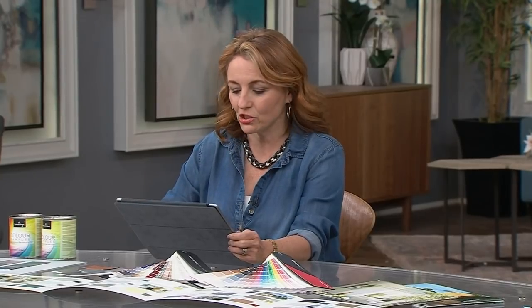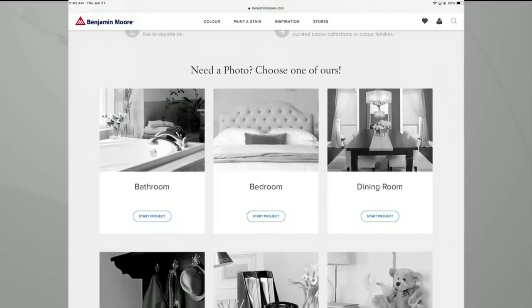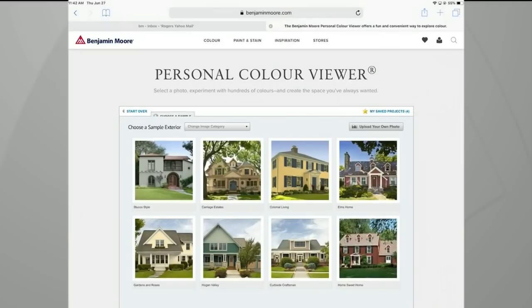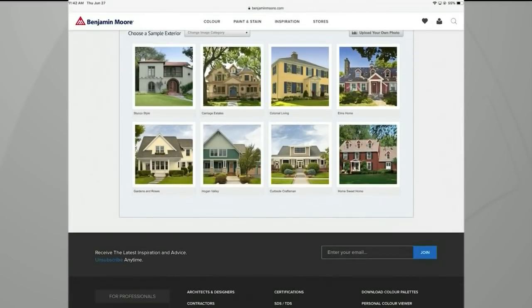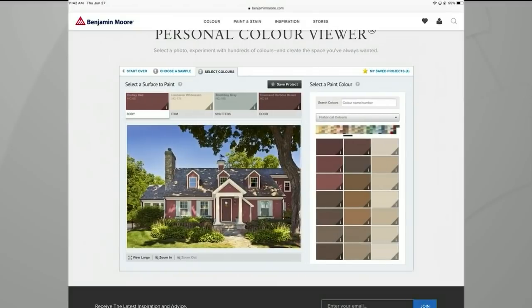I always want to get to paint as soon as you can, but trying things out first is a really good idea. Benjamin Moore has a Personal Color Viewer on their website where you can scroll through and get an idea of interior as well as exterior projects. You can go to the exterior section, start a project, and actually upload your own exterior — you just have to go through the masking. What I find really helpful is looking at the overall styles available.